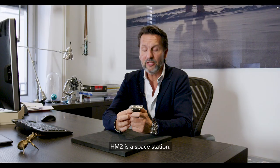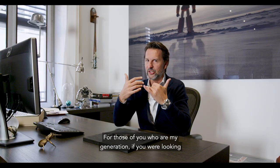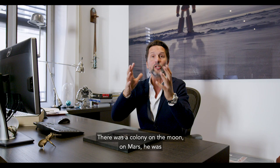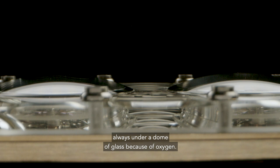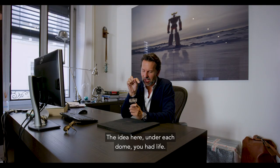HM2 is a space station. I was crazy about science fiction. As a kid I was every single science fiction hero you can think of. For those of you who are my generation, if you are looking at comic books of the 50s and 60s, when there was a colony on the Moon or on Mars, it was always under a dome of glass because of oxygen. And so the idea here — under each dome you had life.